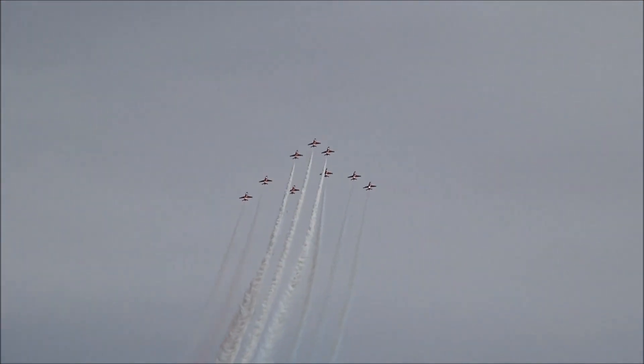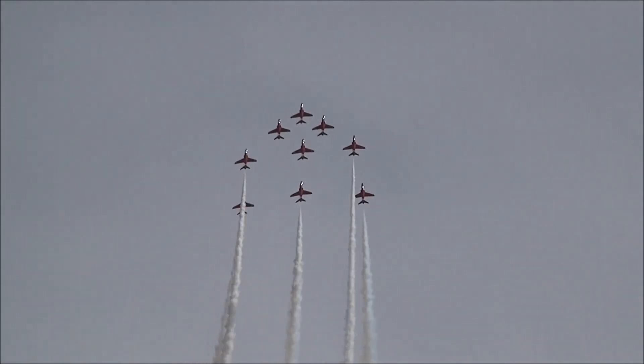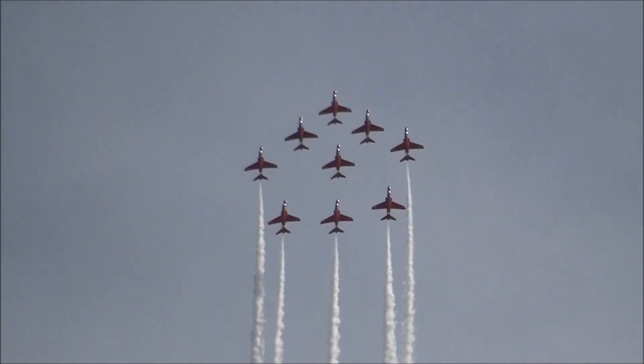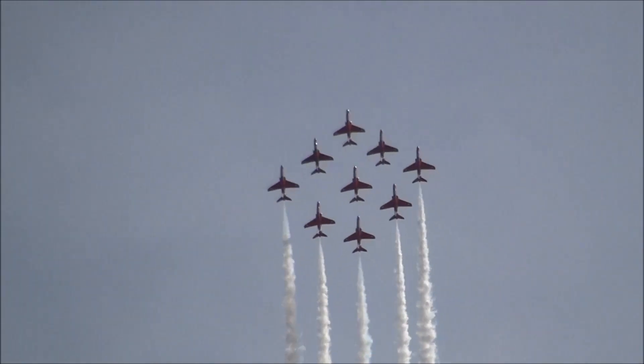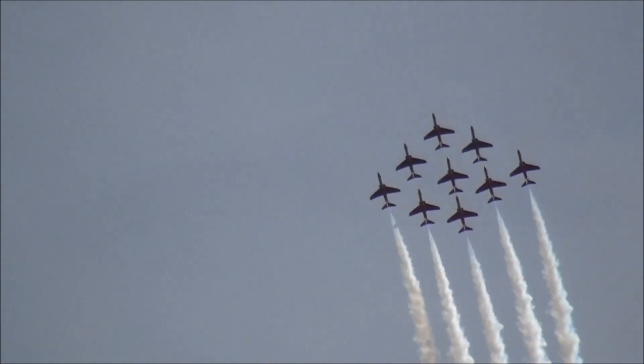Arriving there in battle formation, the jets were around 20 feet apart at 400 miles an hour. You see them now collapse to around 6 to 8 feet apart as they're led up into a loop. Reds 8 and 9 tuck in to form a short diamond formation.